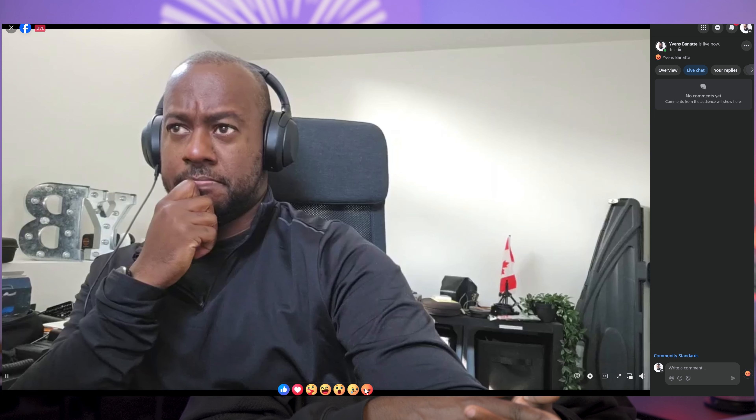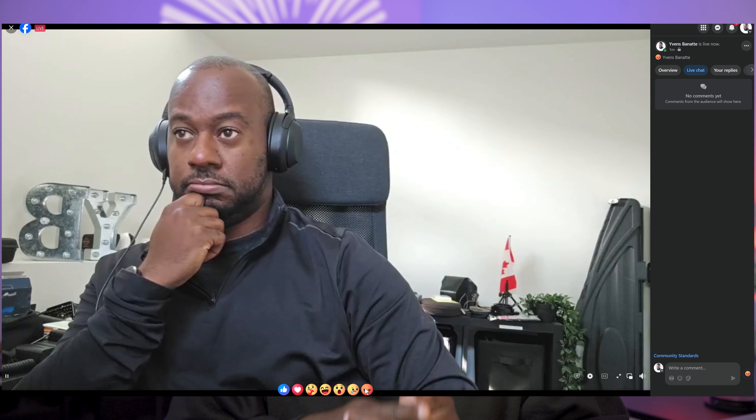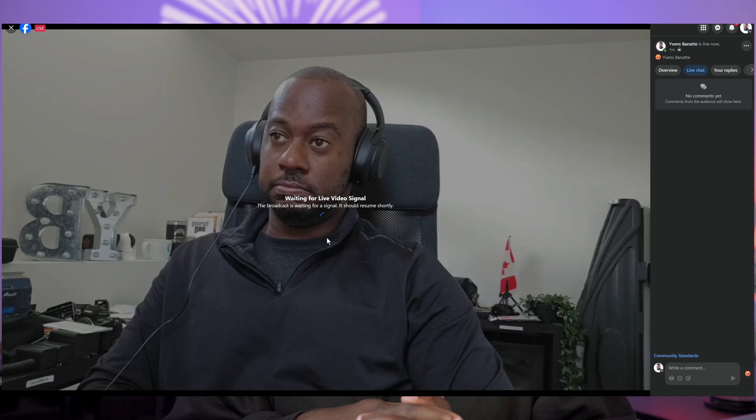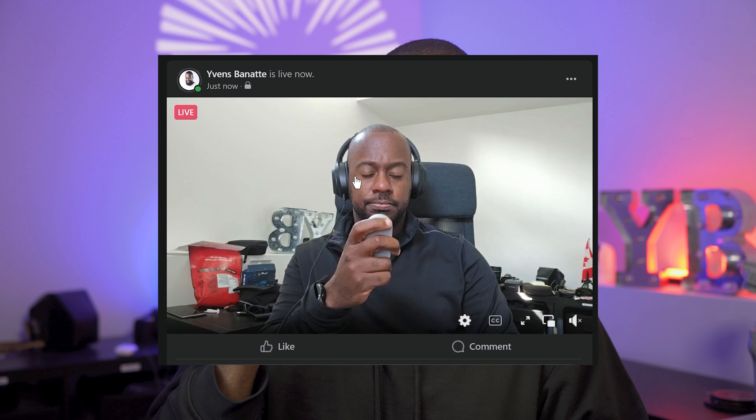I tested the live stream feature on Facebook and it worked smoothly for the most part, although I did have one crash. The tracking didn't go as smoothly as I wanted, so I had to rely on the controller — which is really useful to have if you're a live streamer moving around your studio a lot.